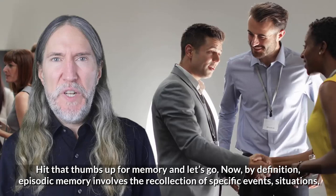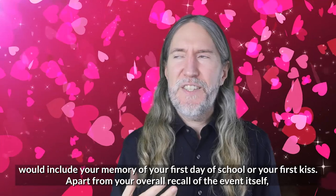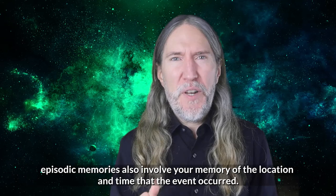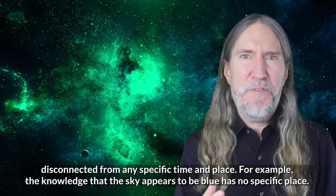By definition, episodic memory involves the recollection of specific events, situations, and experiences. Each person remembers a specific event in his or her unique way, so examples of episodic memory would include your memory of your first day of school or your first kiss. Apart from your overall recall of the event itself, episodic memories also involve your memory of the location and time that the event occurred. Episodic memory differs from something like semantic memory, which refers to your understanding of factual knowledge disconnected from any specific time and place.